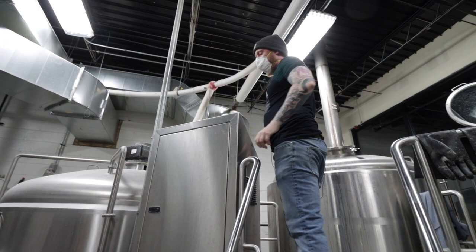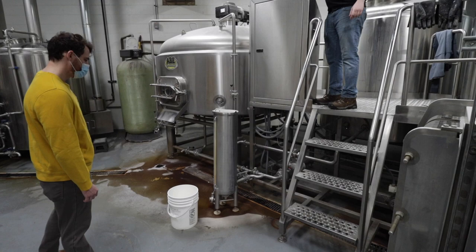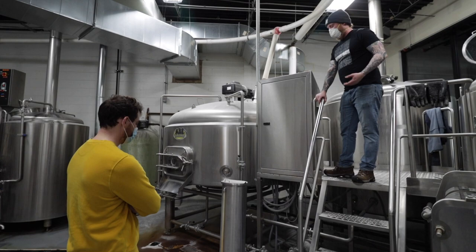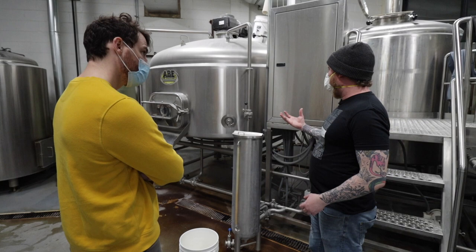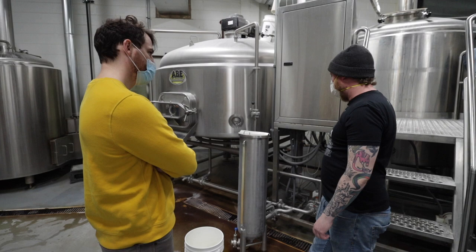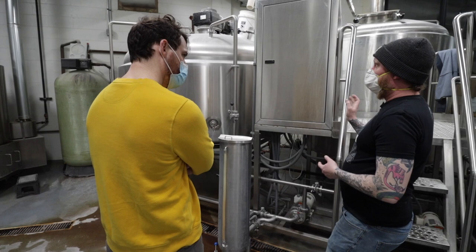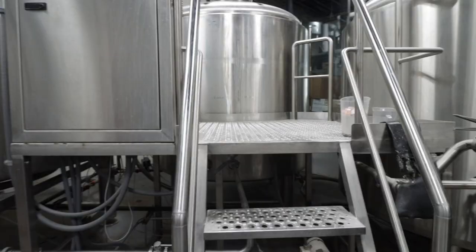We're going to let wort flow through our grant — this little guy here. Wort is fed into the grant by gravity, and then we pump from the grant. That prevents a situation where your pump is running and it sucks grain husks into the screens and clogs them — it ensures a gentle flow from the bottom of the mash tun. This is just a reservoir that collects wort for us to then pump back in at the top, or let flow through before we pump it into the kettle. Wort is just the term for unfermented beer.